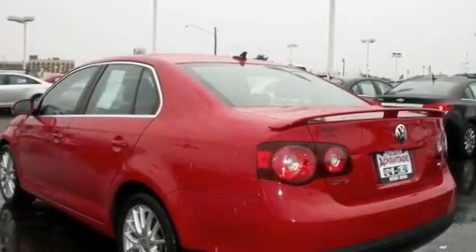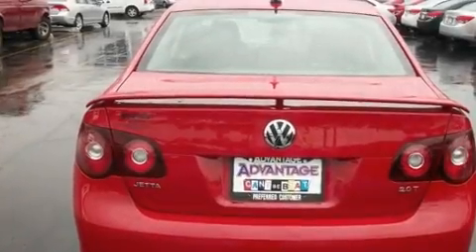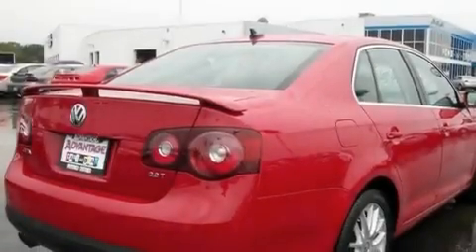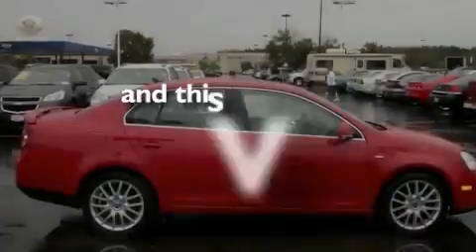Its top features include a sunroof, a split-folding rear seat, cruise control, a turbocharger, a locking differential, performance tires, heated washer fluid, a low tire pressure indicator, a rear window defroster, and this vehicle has fewer than 43,000 miles on the odometer.